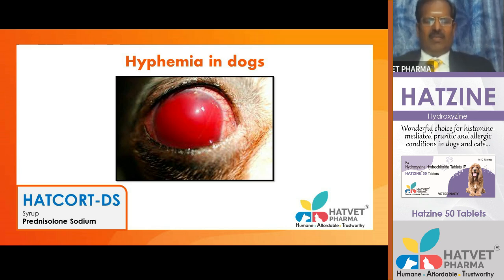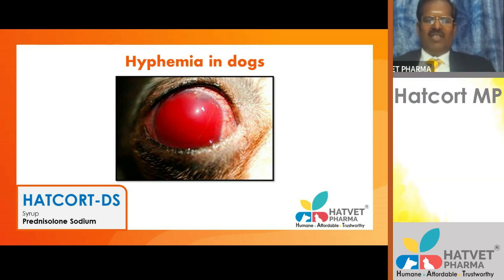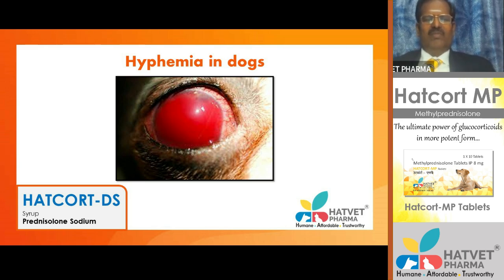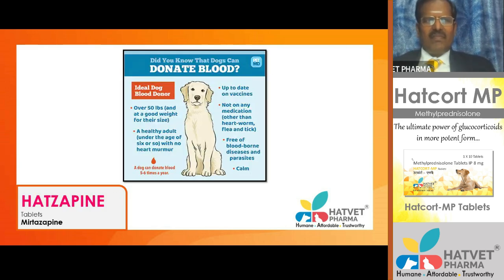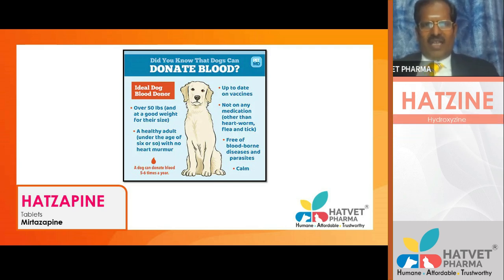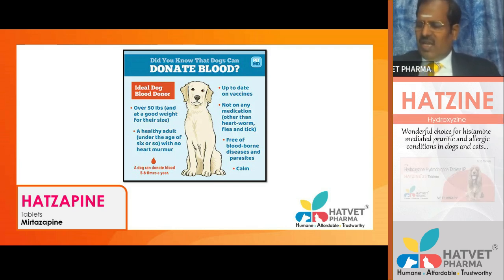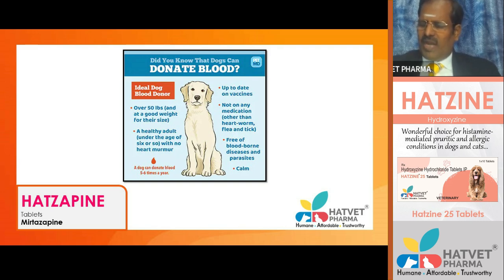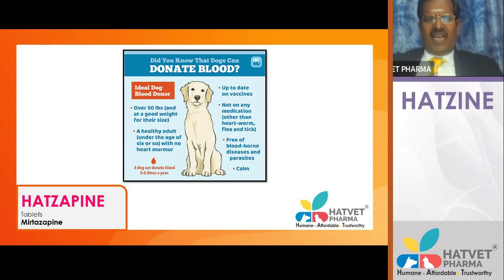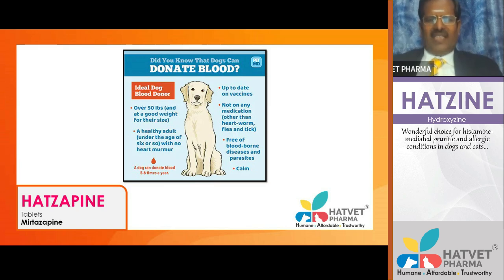Hyphema — collection of blood in the anterior chamber of the eye — occurs in the majority of Ehrlichia canis cases and in animals with hemostatic defects. Anemia can be easily identified by looking at pale mucous membranes in the conjunctival, penile, or vaginal regions.